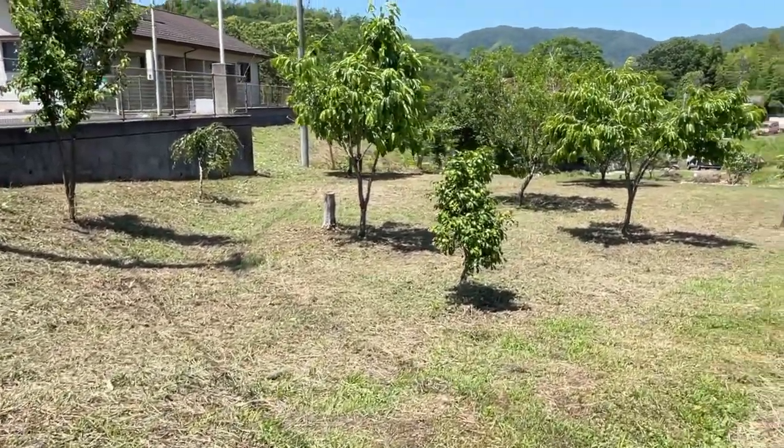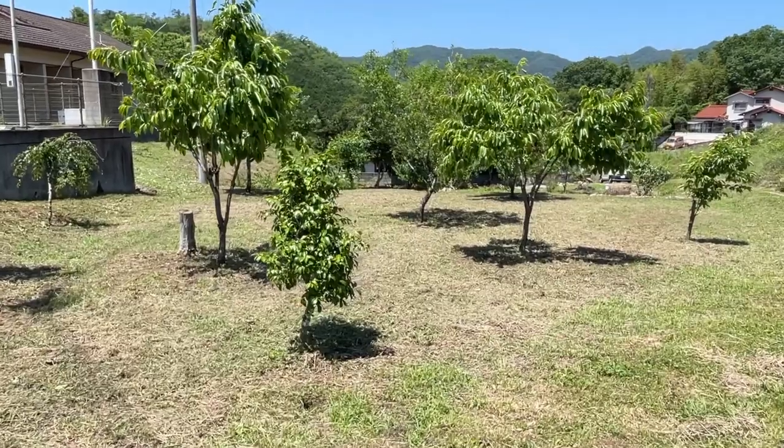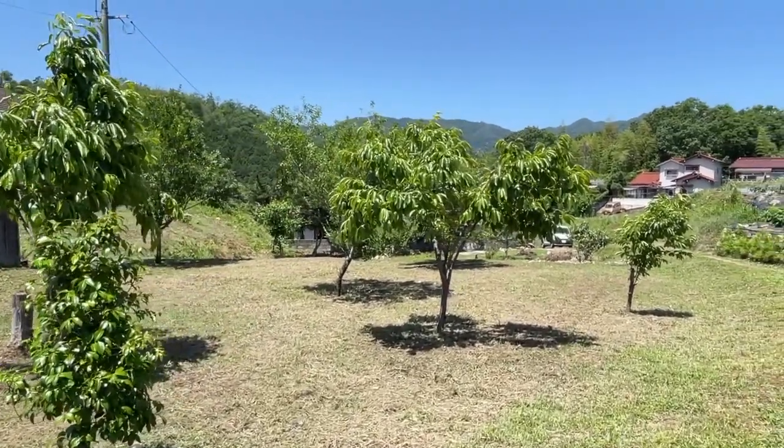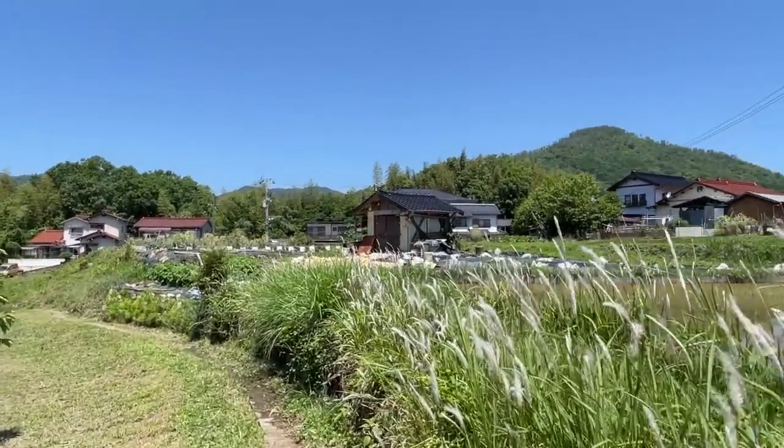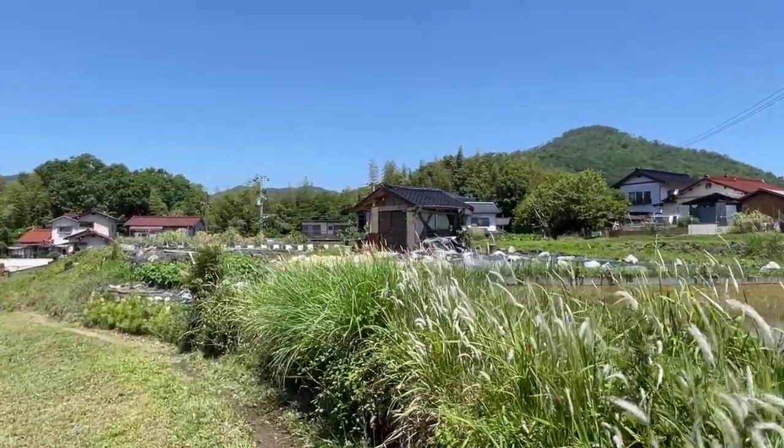It seems like we're like the only ones that have a bunch of different fruit trees and whatnot. But as you can see, wow, it looks really, really nice now. I must say I'm really pretty proud of myself. But there's still a whole lot more work to do.